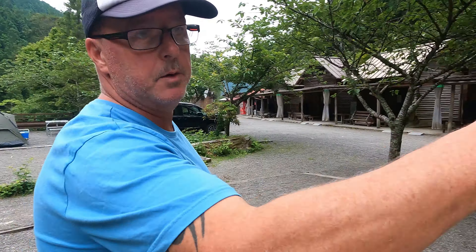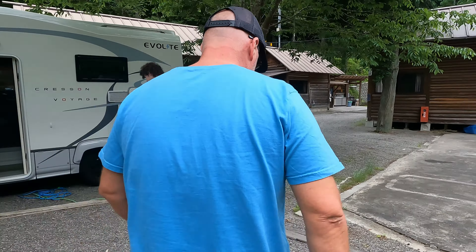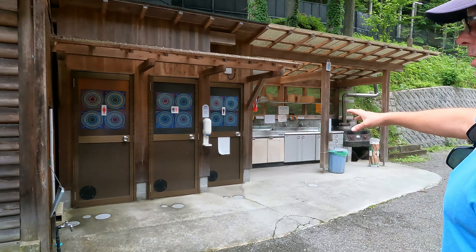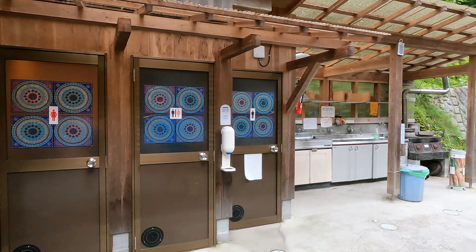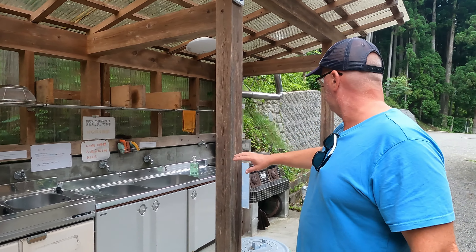We'll come quickly show you where the bathrooms and that are. Here's your toilets. Washing section. And an outdoor stove. And now we're going to take you up and quickly show you the showers. And also the camp kitchen.